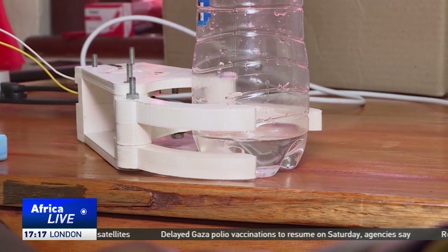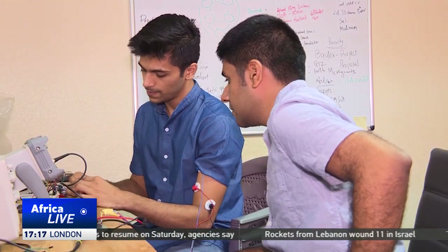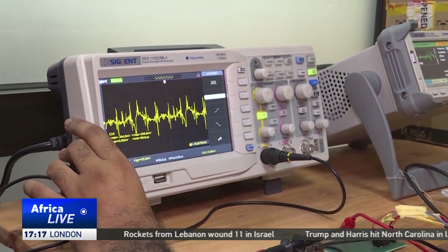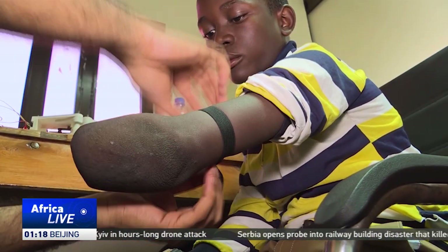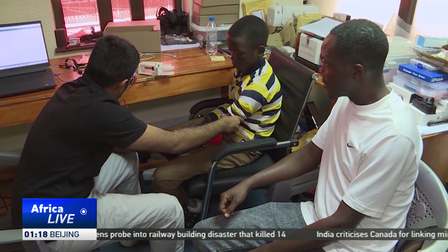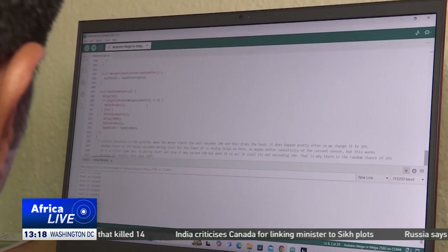The Mkono One bionic arm operates using advanced brain signal technology and prosthetic design, allowing amputees to regain vital functions. It senses your muscle, and once your muscle flexes, it senses the data and transfers it to a microprocessor, which in turn moves a motor and opens and closes the prosthetic. The team behind the arm says it is not just about restoring physical capabilities — it's about empowering individuals to lead more independent lives and engage fully with their surroundings.